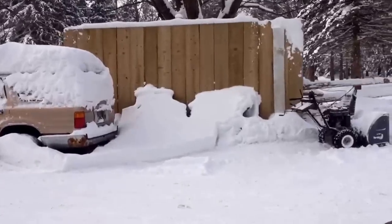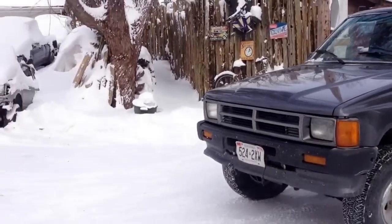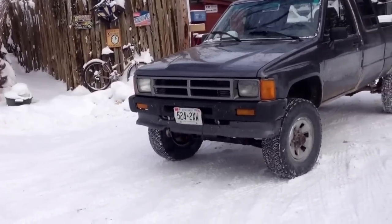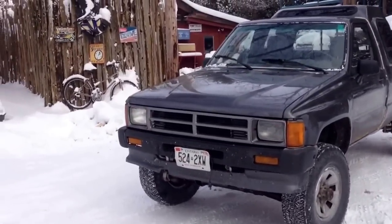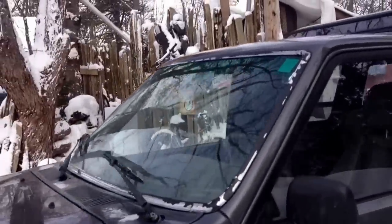What we're here to show you is this is one of the conversions to the 1.9 Volkswagen turbo diesel. It is the Canadian edition motor from 1997 — the AAZ motor. Bone stock, I believe these were 72 horsepower, somewhere around 125 pound-feet of torque.